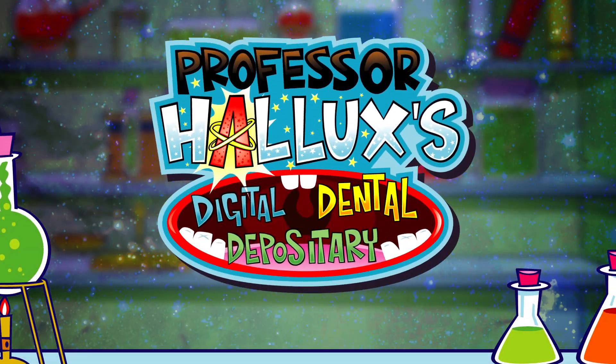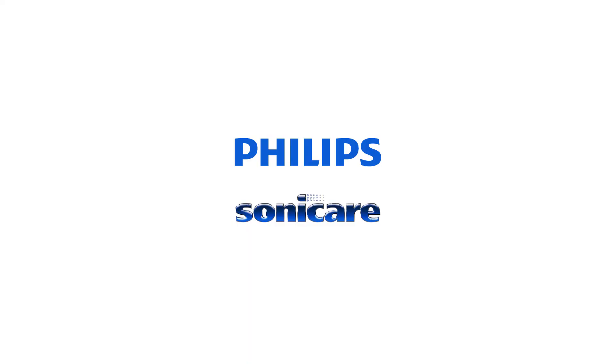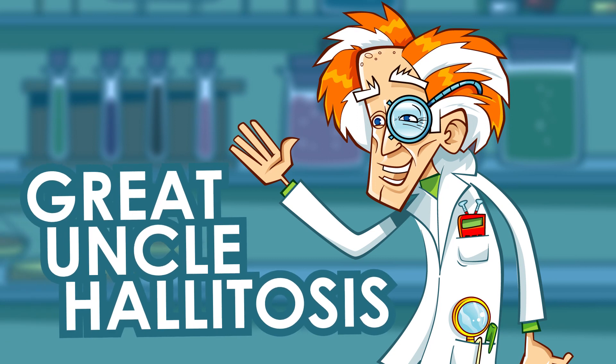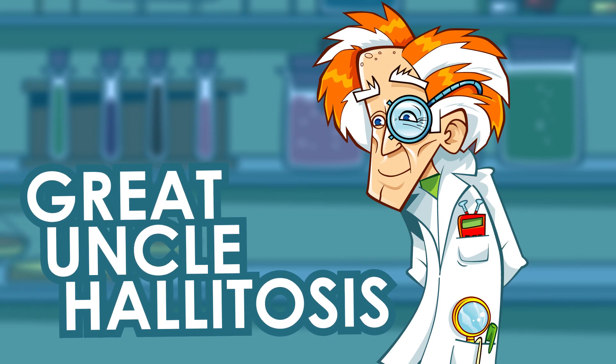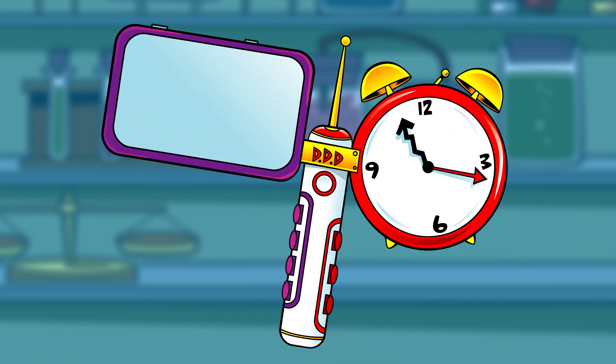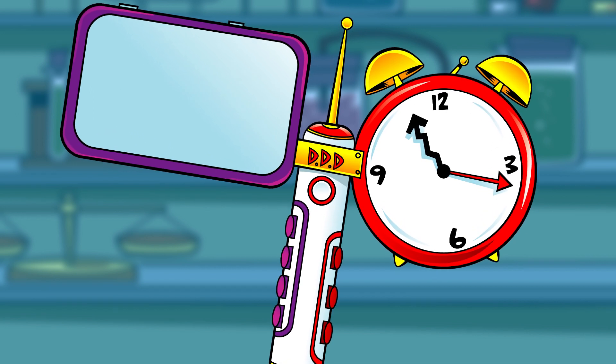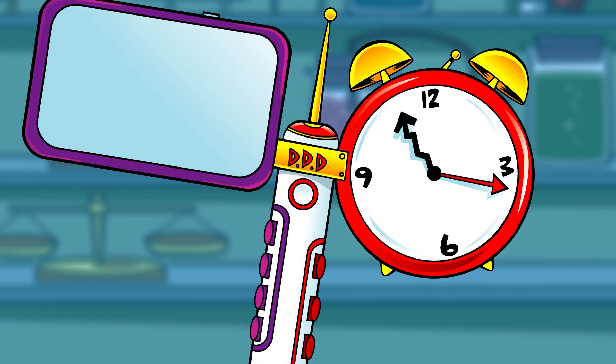Professor Hallux's Digital Dental Depository, with support from Philips Sonicare. To honour Great Uncle Halitosis, dentist extraordinaire, on the occasion of his 100th birthday, Professor Hallux is creating a pop-up digital dental depository — an oral health helpdesk. He's going to see how many questions all about teeth he can answer against the clock.